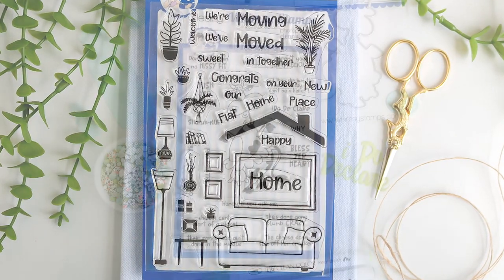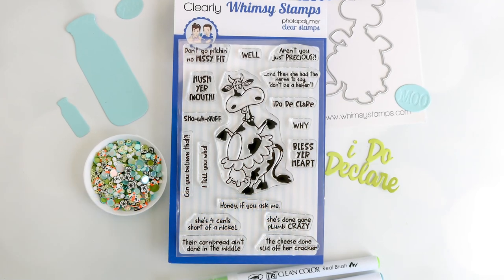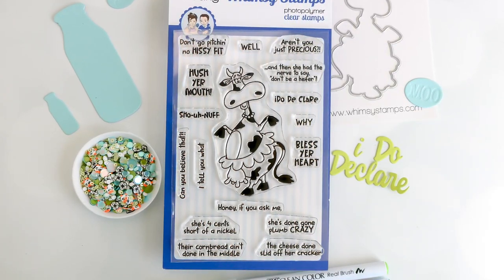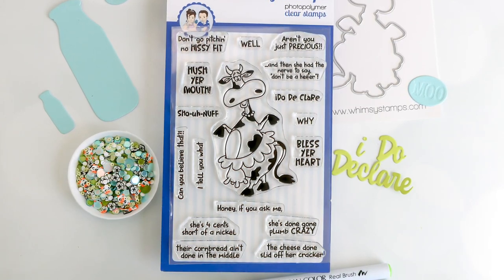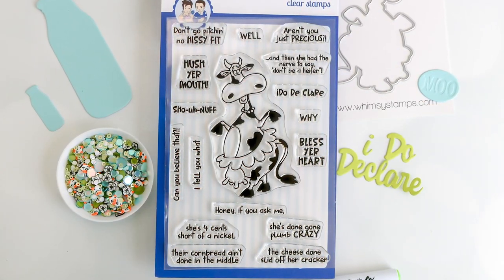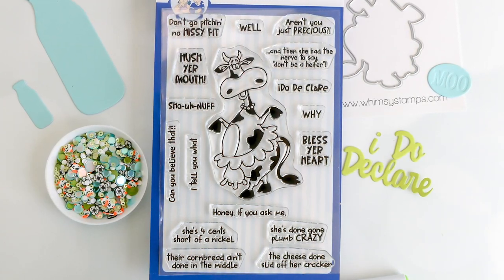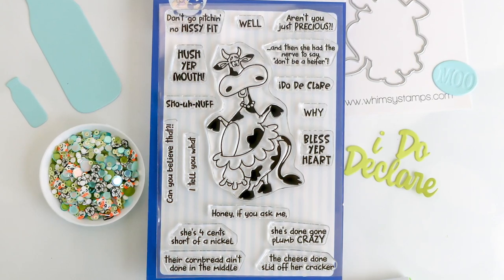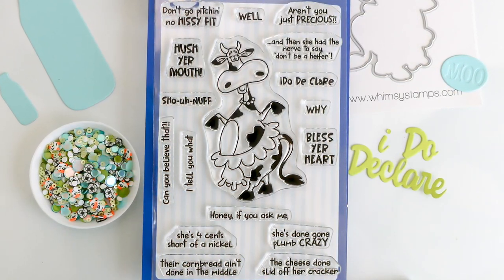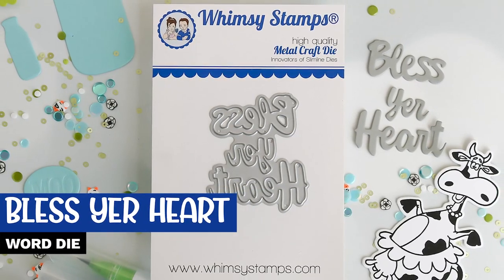Who's ready for more Southern silliness? Here we have Southern Cowbill. There is a coordinating outline die sold separately for this set, and like the Southern Heifer set, it has one large image measuring approximately two inches wide by two and seven-eighths of an inch in height. You get 16 sentiments — a few favorites are 'Honey, if you ask me,' 'the cheese done slid off her cracker,' and 'she's four cents short of a nickel.' Whimsy has many fun previously released products that pair beautifully with this set, like the slimline fence die and the Build a Farm die set. The design team does an amazing job mixing previously released products with new ones, so be sure you're following each of them for more inspiration.